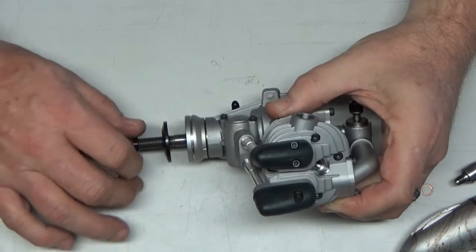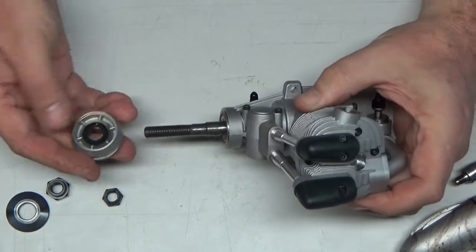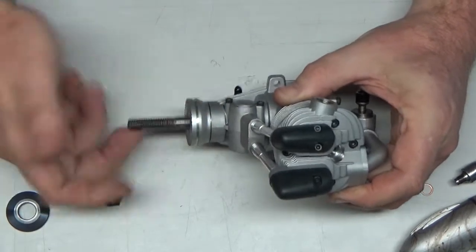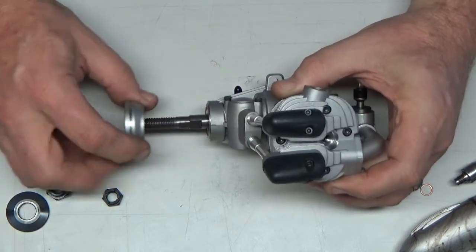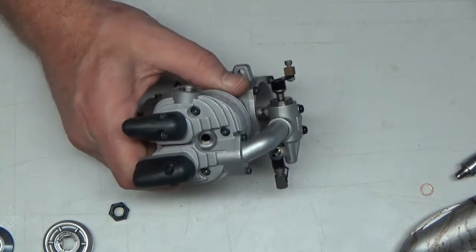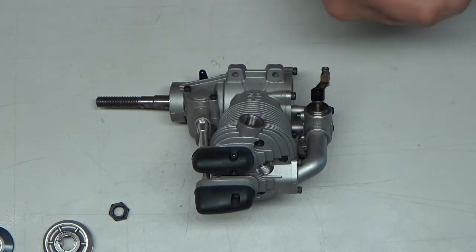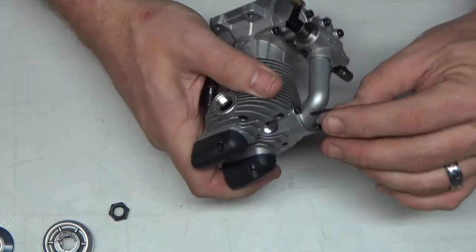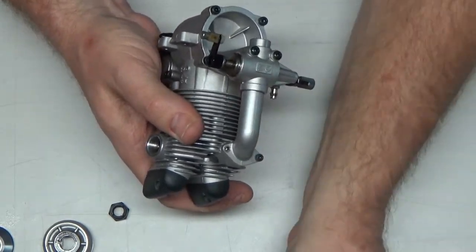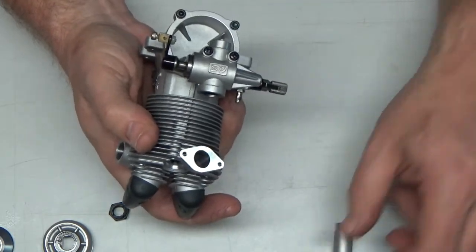One thing about these two OS engines — the 62V and the 95V — is this spinner nut seems to just want to come off really easily all the time. It's got this little spacer on there, but even as you're rotating it around it just wants to flip and flop off. I'm not really impressed with that. Here's the front bearing — that looks like it's still quite new. I'm going to take the intake manifold off and the back cover off, though I've got to be careful with those screws — I don't want to strip them.